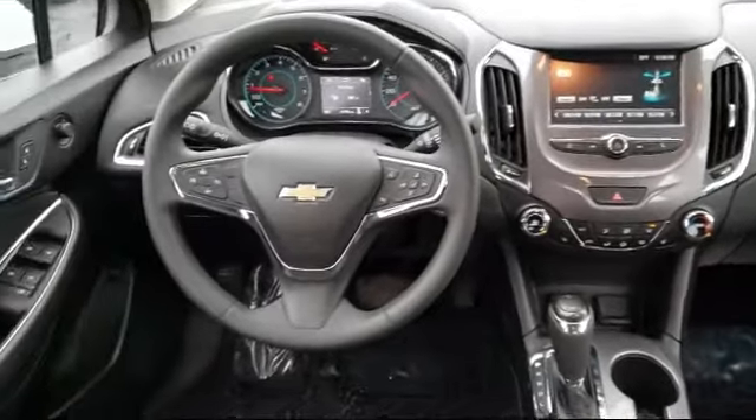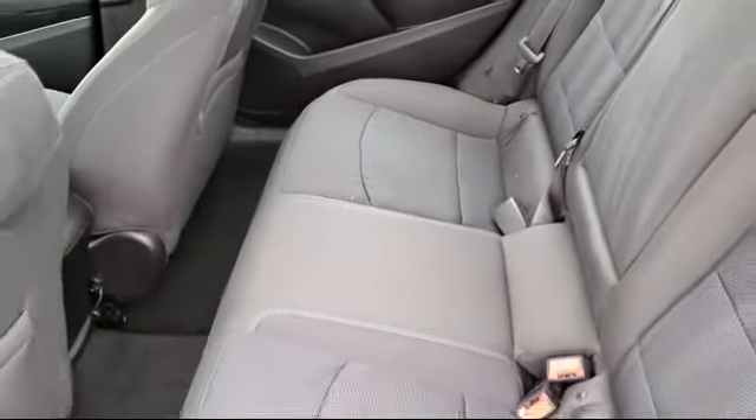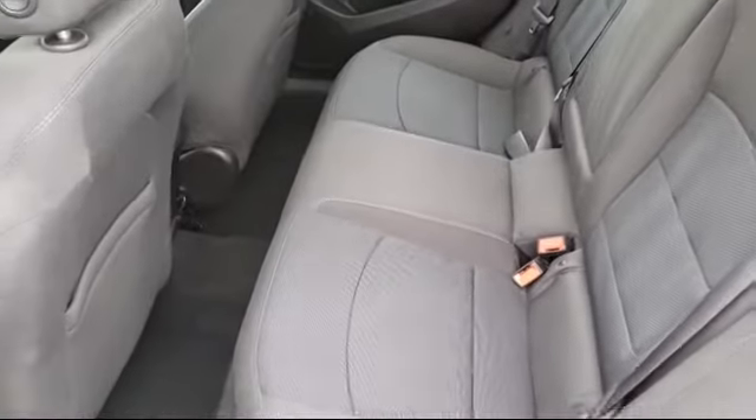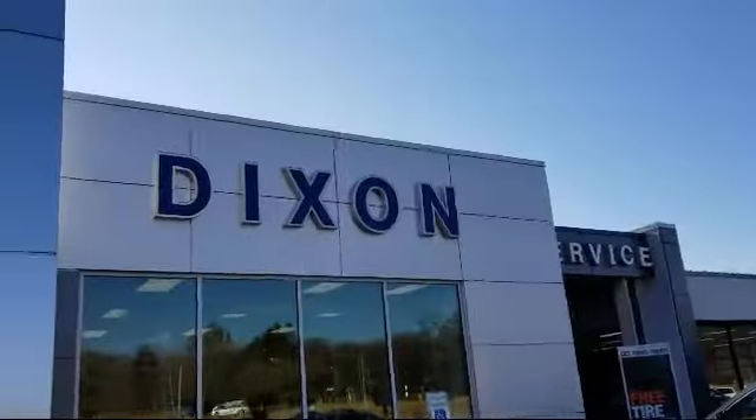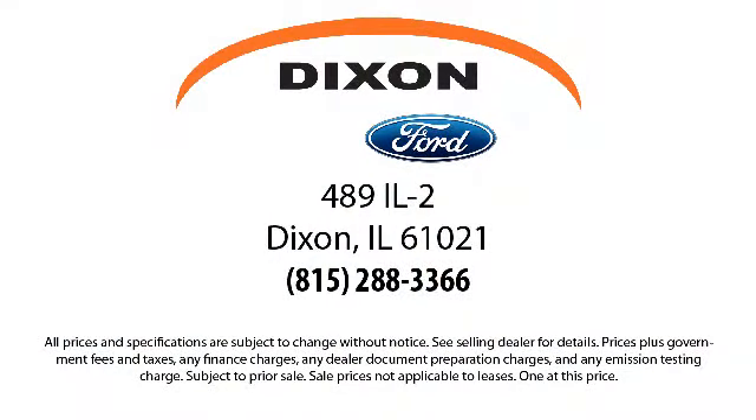Here at Dixon Ford, customer service is our top priority. We pride ourselves on being a small town store with a huge inventory to choose from. We know that car buying can be stressful, so we try to make the process fun. Our knowledgeable and no-pressure staff can help you drive away in a vehicle that is just right for you. Come visit us at 489 Illinois Route 2 in Dixon. You'll be glad you did.